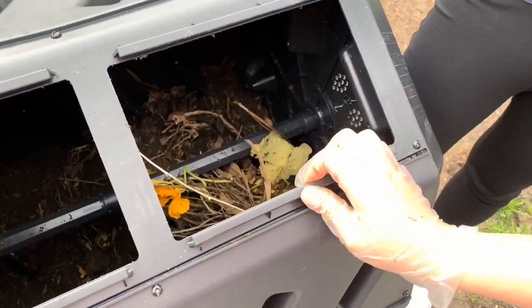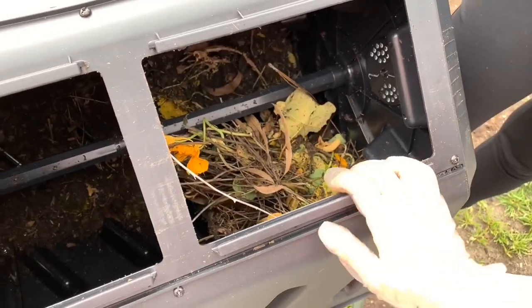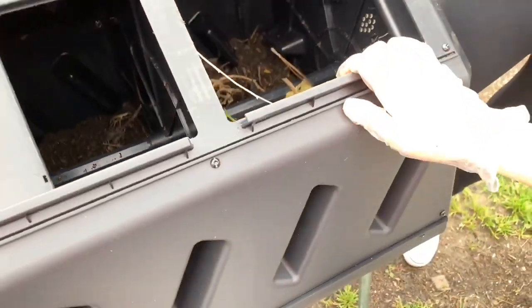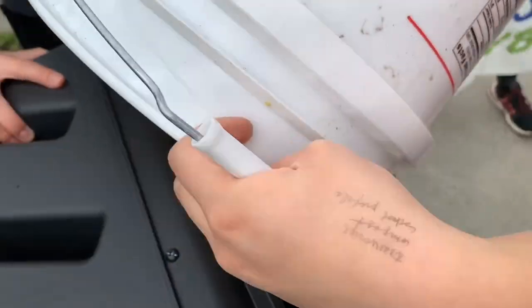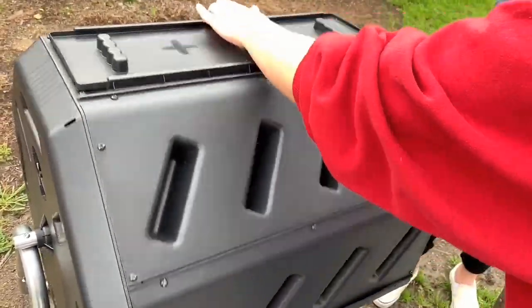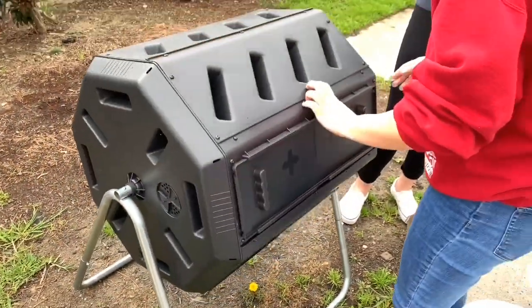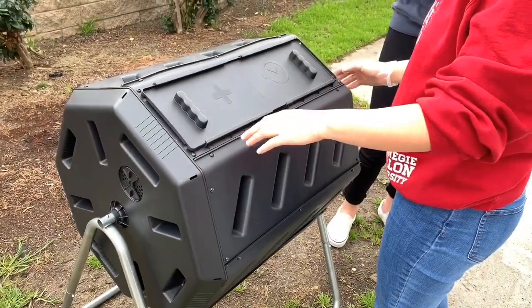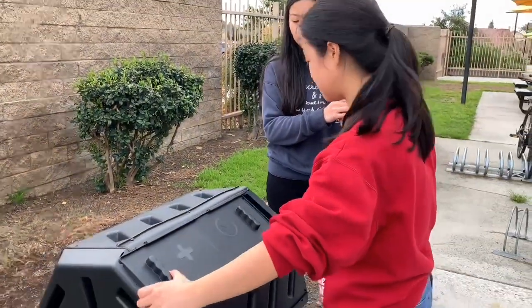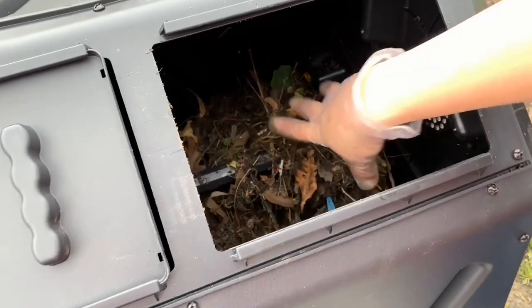We filled it with soil and brown matter and also some green plants. Now we're just making sure that all of the green and brown matter are thoroughly mixed together. We need to do this two to three times every two days. See, look — on the inside, it's almost completely mixed in.